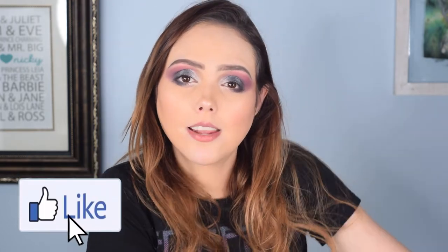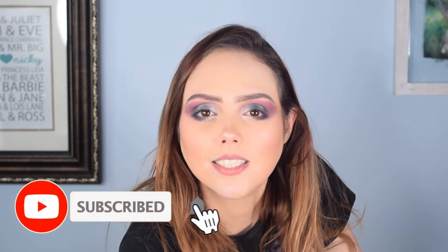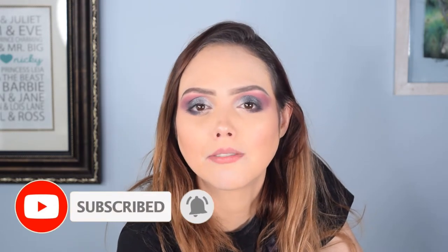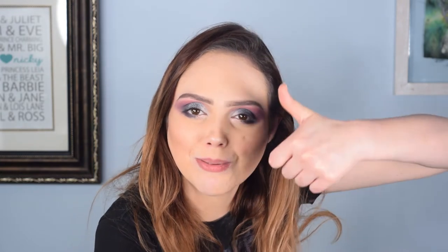I hope you guys enjoyed the video — if you did, please give it a thumbs up. If you haven't subscribed yet, please do so. We have a lot of subscription boxes, hauls, and other makeup-related content, so hit the subscribe button and press the notification bell. I hope you guys are having a great day — stay girly with a dark twist.